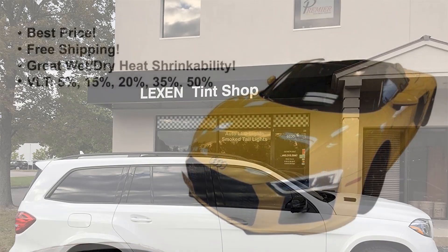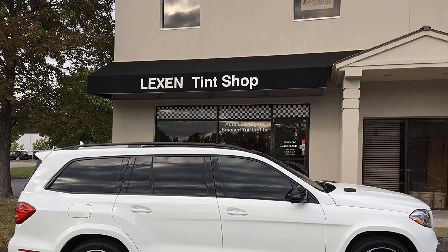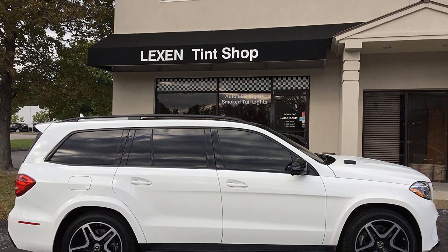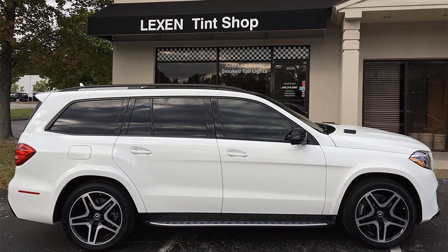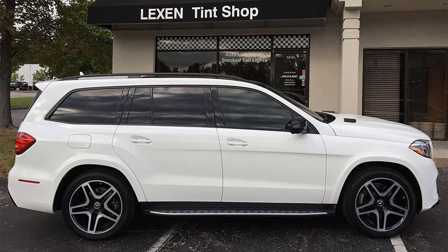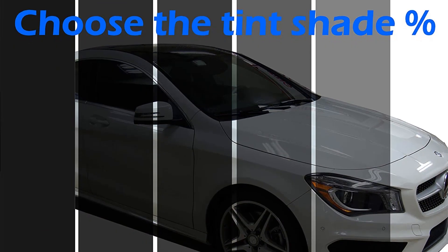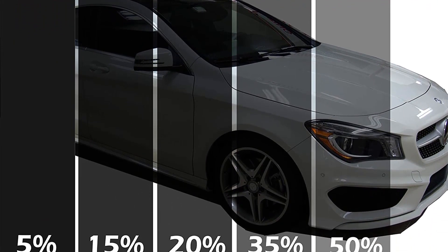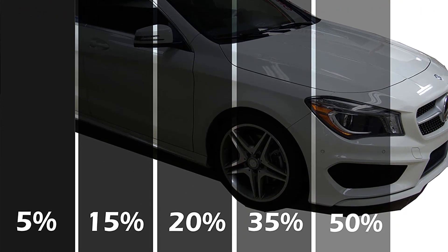If you are worried about getting into trouble with the law, Lexin provides a wide array of tint shades to cover your whole car — including 5%, ideal for limos; 15%; 35%; and 45%, which is ideal for front windows due to visibility requirements. The instructions seem like the only shortcoming with these window tints, but the good news is that the installation is quite straightforward and there are countless resources online that can provide good guidance.